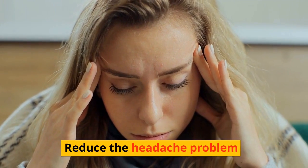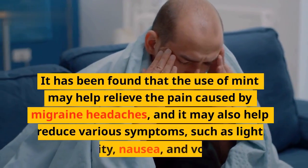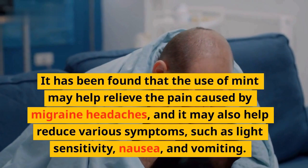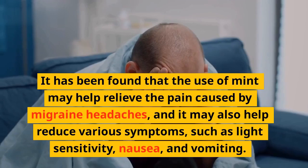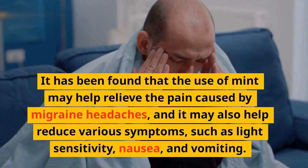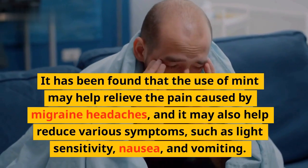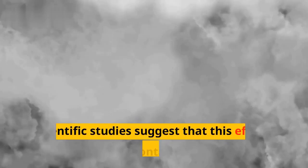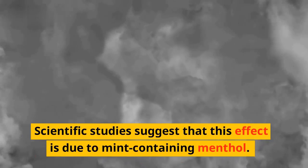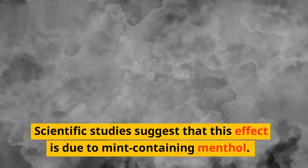Reduce the headache problem: It has been found that the use of mint may help relieve the pain caused by migraine headaches, and it may also help reduce various symptoms such as light sensitivity, nausea, and vomiting. Scientific studies suggest that this effect is due to mint containing menthol.